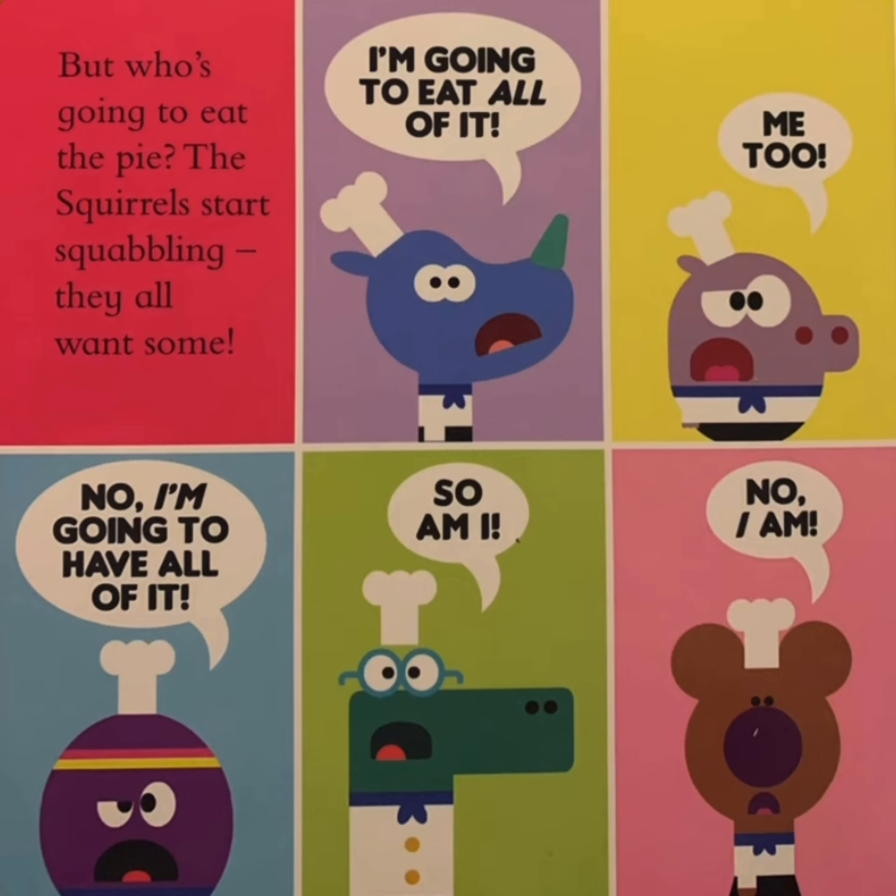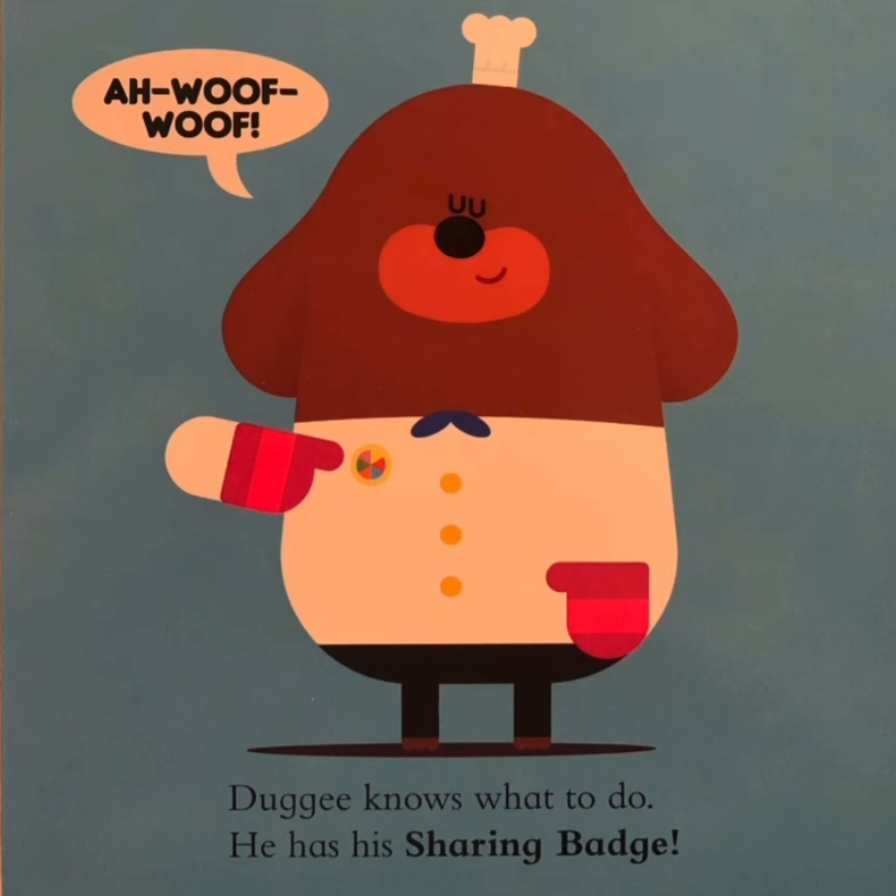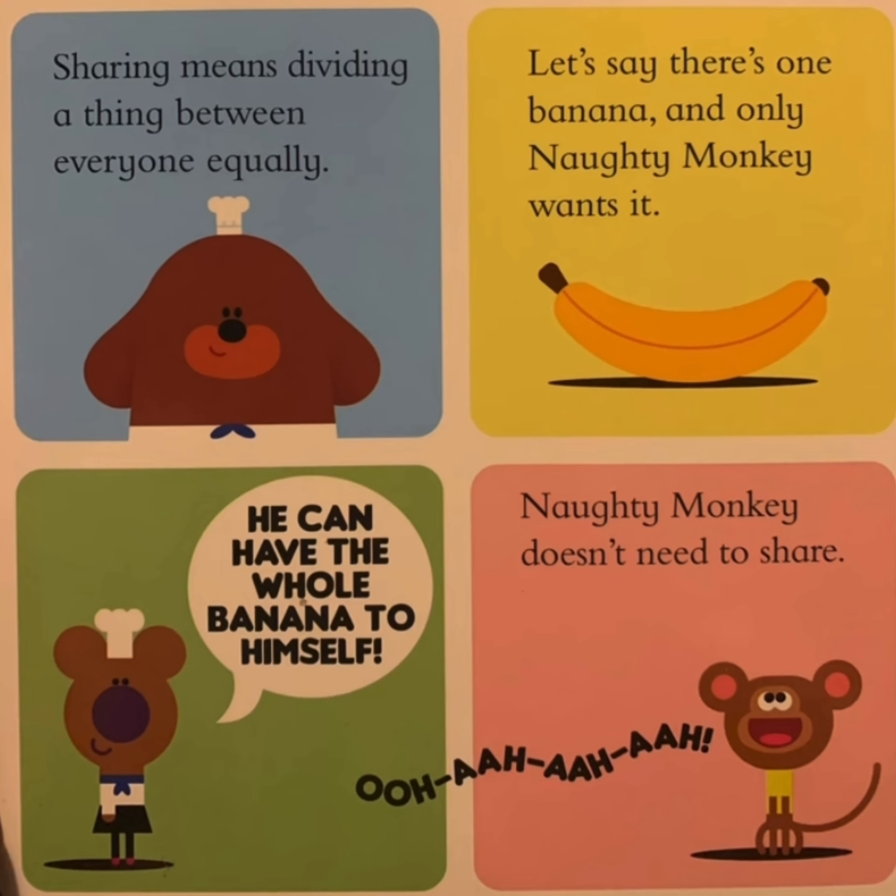No, I am. The squares argue. Woof woof. Dougie knows what to do. He has his sharing badge. Sharing means dividing a thing between everyone equally.